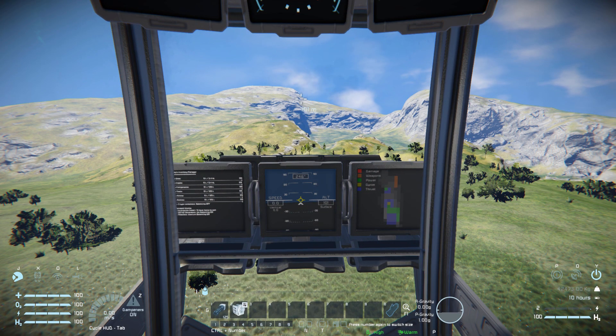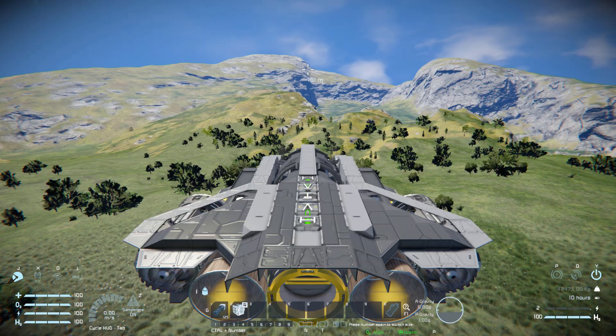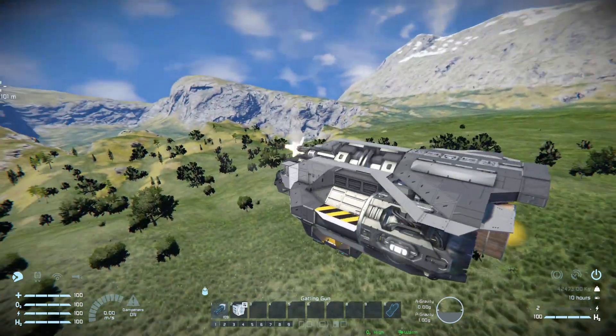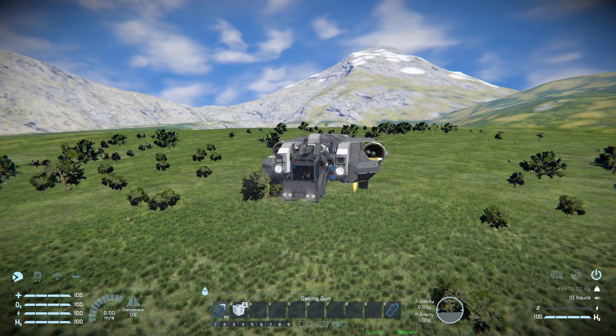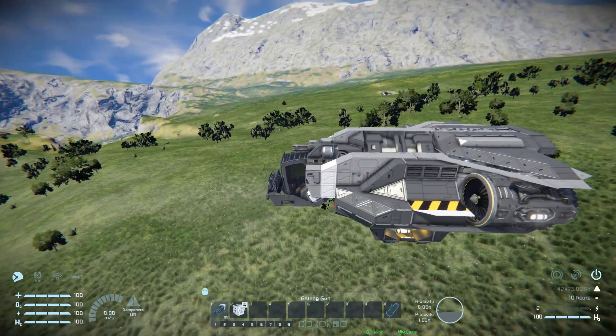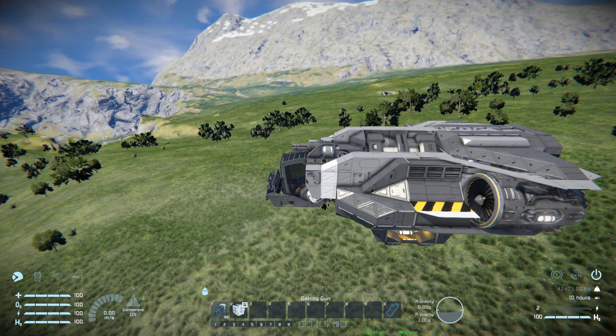Bringing up the HUD on tab number one, this is what we get. Number one is for our gatling gun at the top to blast straight forwards and hopefully deal with anything coming towards you. Number two is for our spotlights on the side to angle them straight down in case you're searching for something at night, or maybe doing a search and rescue to find out where your friend has gone.